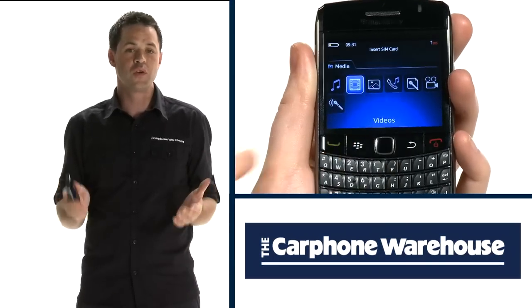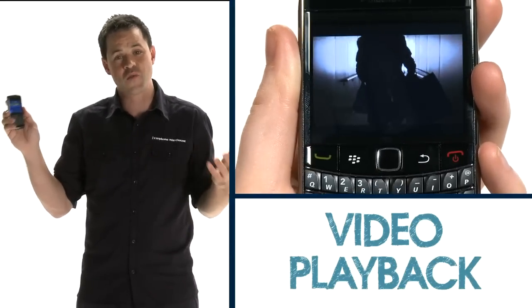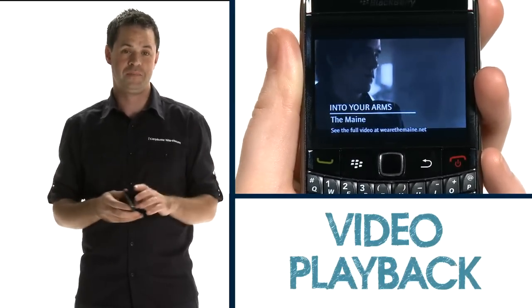It also handles all your entertainment needs. The screen plays back video that looks and sounds great, allowing you to watch a full movie comfortably. Pop in a memory card and you'll have room for thousands of tracks and videos.